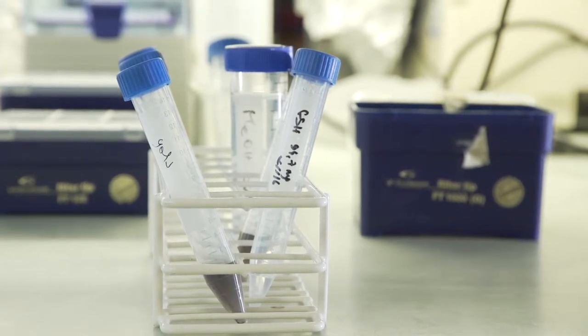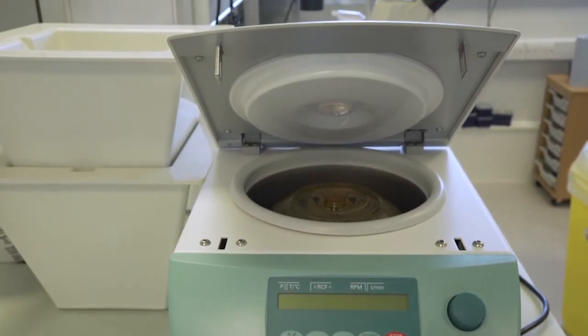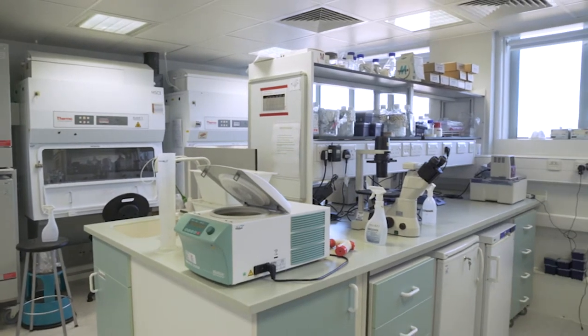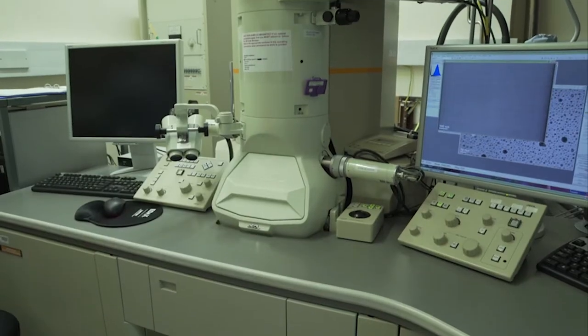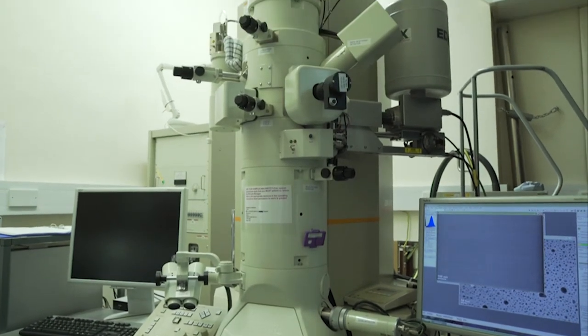This lab is fully equipped with a variety of instruments, including centrifuges and analytical instruments such as plate readers. Much of the work conducted in this lab begins in the cell culture labs, or other facilities, and continues in the electron microscope or light microscopy suites.